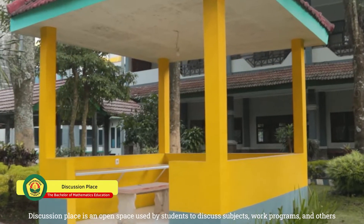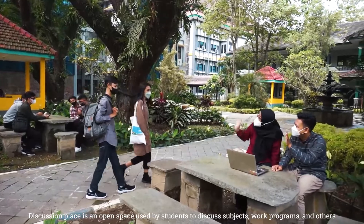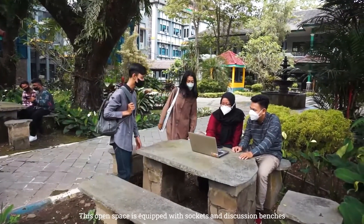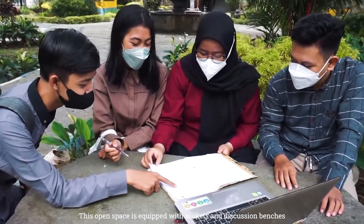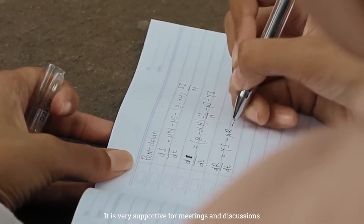The discussion place is an open space used by students to discuss subjects, work programs, and others. This open space is equipped with sockets and discussion benches. It is very supportive for meetings and discussions.